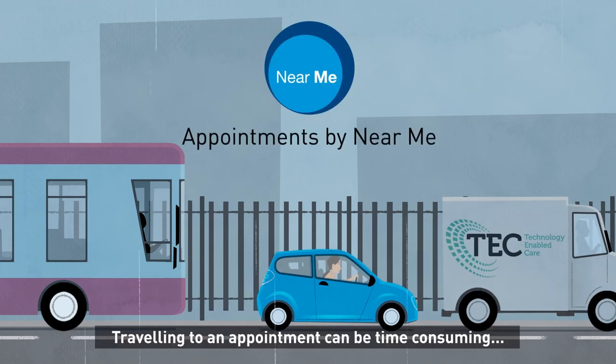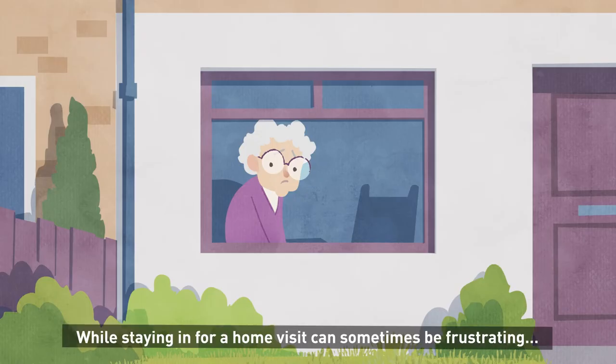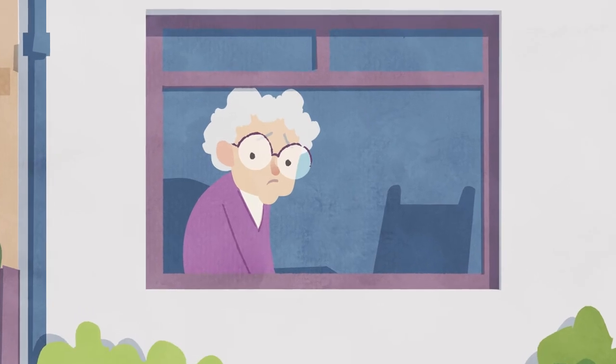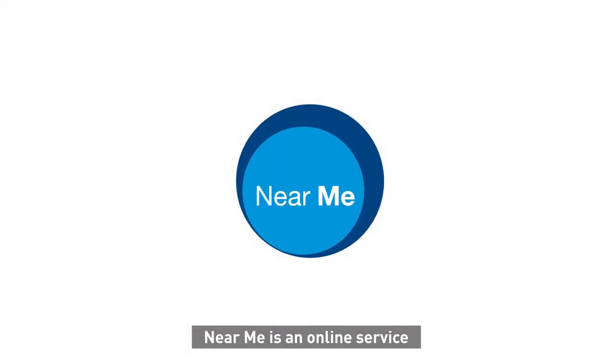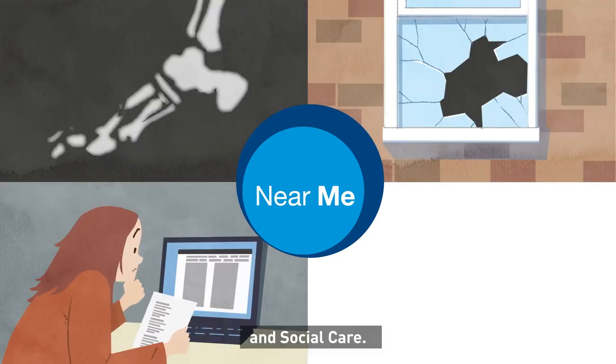Travelling to an appointment can be time-consuming and stressful, while staying in for a home visit can sometimes be frustrating for all concerned. Near Me is an online service that allows you to have video appointments with a wide range of services, including health, housing, benefits and social care.